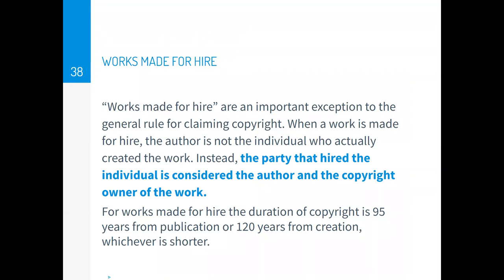Let's talk about works for hire and copyright. If a person creates material for pay for another person or entity, the copyright is not held by the creator but rather the party that hired the individual — who is considered the author and copyright owner. So if you have someone creating something for you, make it clear that you are the owner of the copyright to avoid trouble down the road.